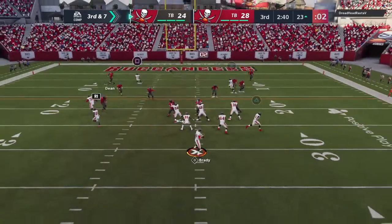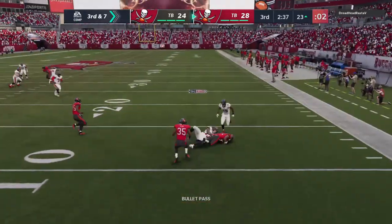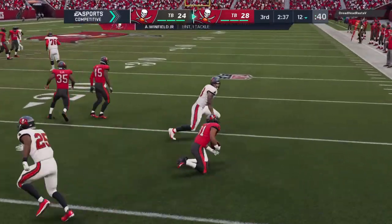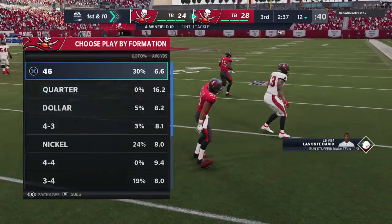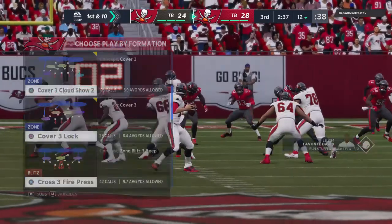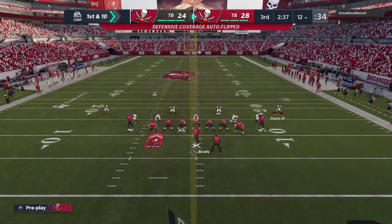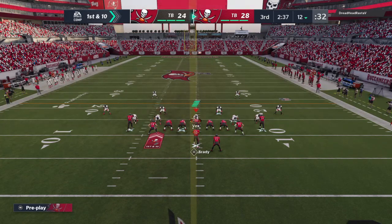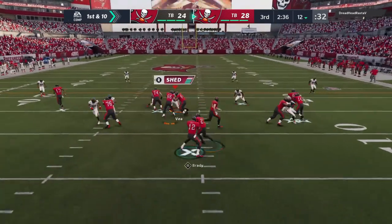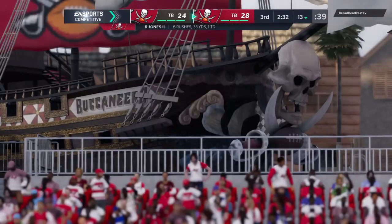Throwing is Brady on third down — going for Evans, but that pass is intercepted, picked by Antoine Winfield Jr. First possession of the third quarter, an interception — maybe a second-half tone set there, and not the tone they wanted to set. That's the equivalent of running out the wrong door and running into your pool instead of running out onto the field.